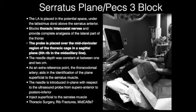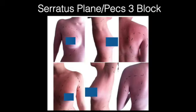The needle is introduced in-plane with respect to the ultrasound probe from superior-anterior to posterior-inferior. Inject the local between the two muscles in a large volume — probably 40 mLs of 0.25% ropivacaine or bupivacaine. This will block the thoracic intercostal nerves and provide complete analgesia of the lateral part of the thorax. The distribution extends not only to the front chest wall but also to the posterior chest wall, making it applicable to VATS, thoracic MIDCAB, thoracotomies, and rib fractures.